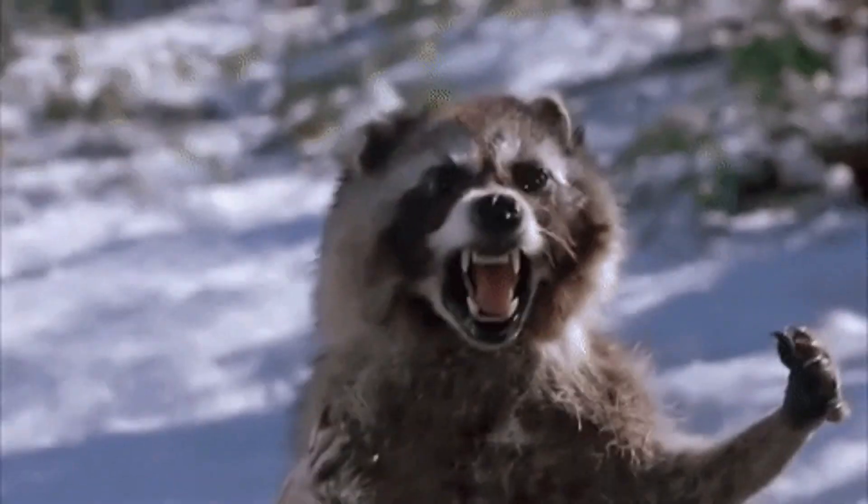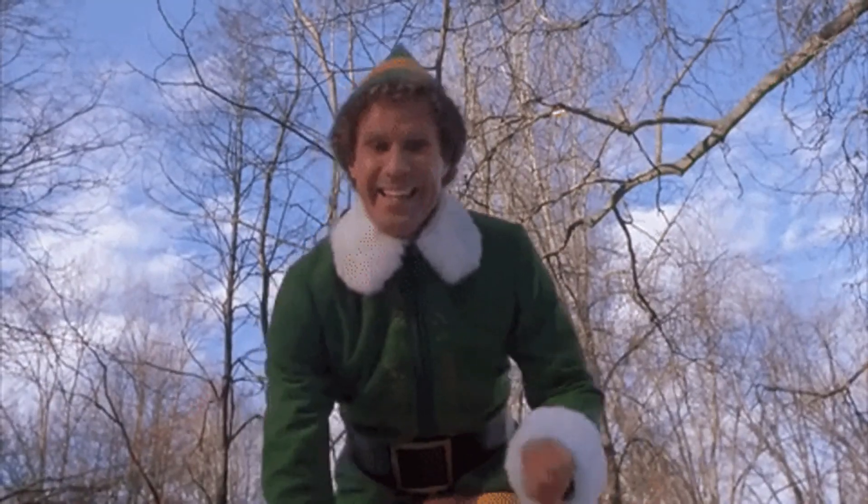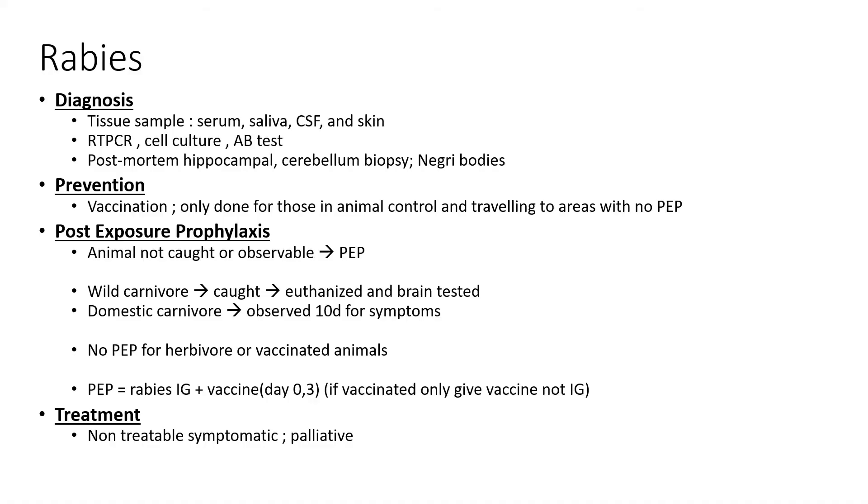Next up we have rabies — the bullet-shaped single-stranded RNA rhabdovirus. The prognosis is very bad, so much so that one of the diagnostic methods is post-mortem hippocampal and cerebellar biopsy, where you see classic Negri bodies. The importance here is to really do post-exposure prophylaxis if you suspect rabies, and we'll be running through the algorithm on how to do that.